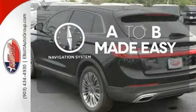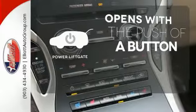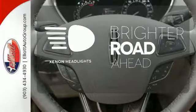Never feel lost again with the navigation system. The power liftgate offers automatic rear door operation with the push of a button. The Xenon headlights shine brighter for better visibility.